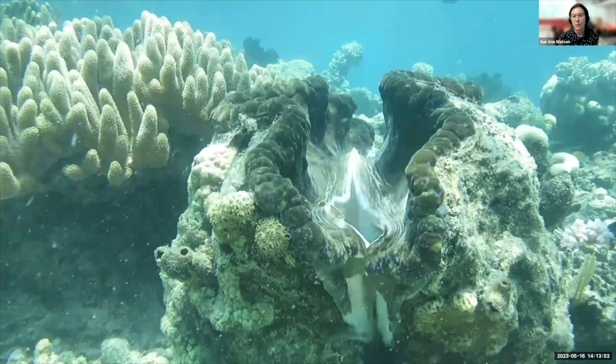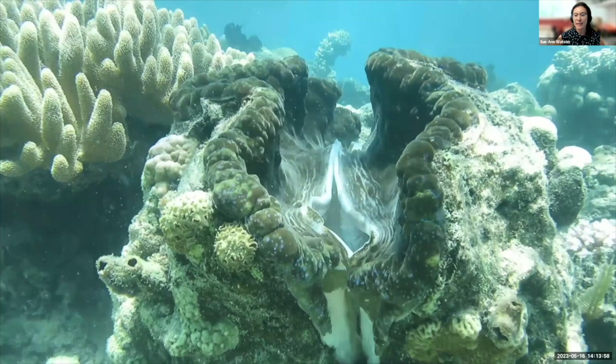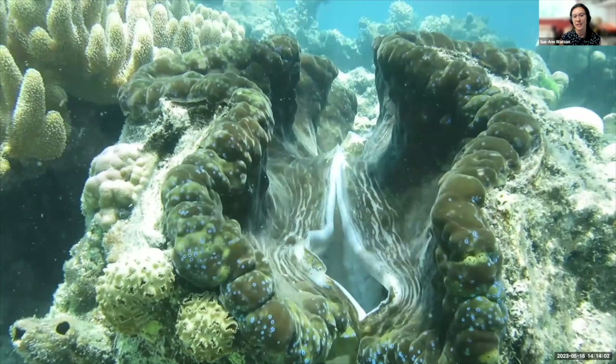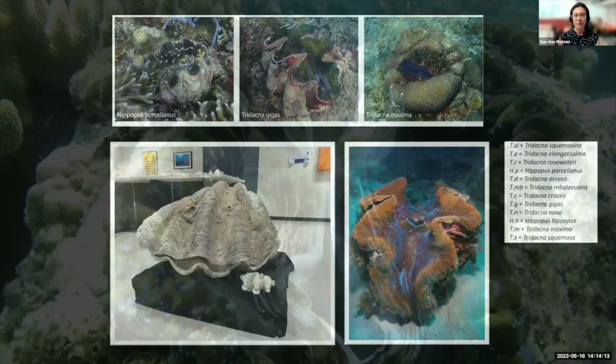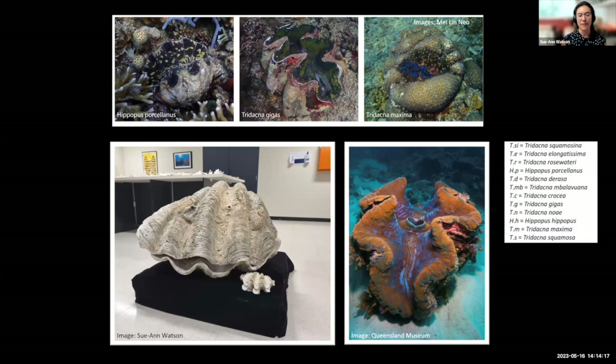The giant clam can get to 1.3 meters in length, weigh 250 kilograms, and be around 100 years of age — we can age them like trees because they have rings in their shells. Once settled onto coral reefs, giant clams don't move. There are 12 species of giant clams that really range in size. They have a planktonic larval phase and then choose where to settle, and they take a long time to reach maturity — about two to ten years — starting off as male before turning female.